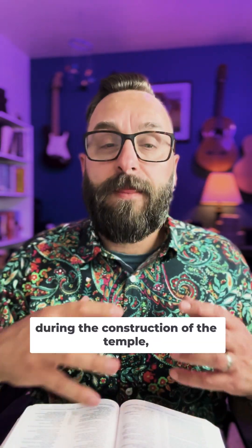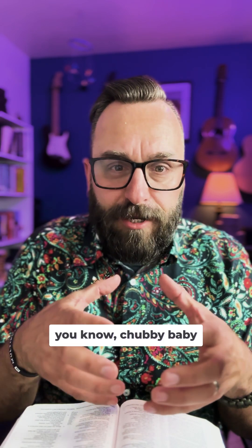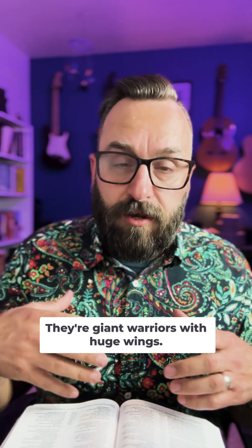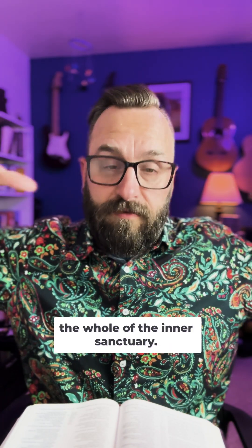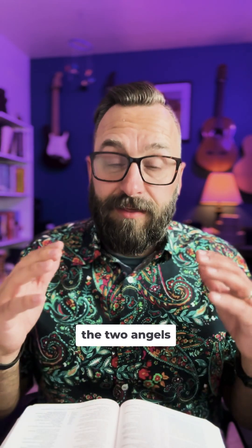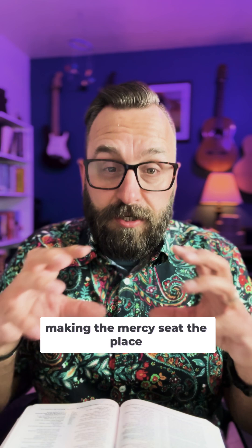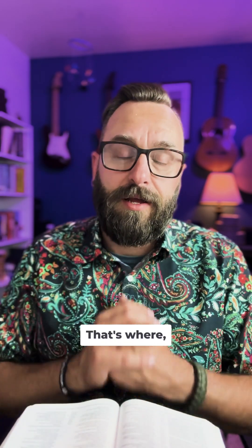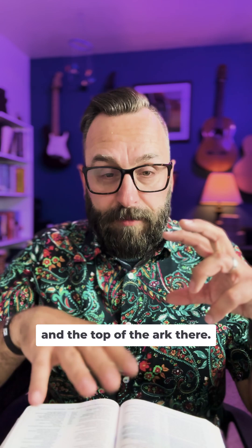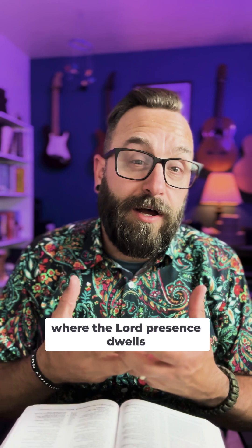If you remember during the construction of the temple, we read about how there were these two massive cherubim — two giant warrior angels. Cherubim are not soft, fluffy, chubby baby angels with tiny wings and diapers and little bows. They're giant warriors with huge wings. These two huge carved cherubim have their wings spreading across the whole inner sanctuary, mimicking the two angels that sit on top of the ark of the covenant with their wings leaning forward, almost touching over the top, making the mercy seat — the place where the presence of God dwells. It's like a double covering, signifying that this whole space is now where the Lord's presence dwells with his people.